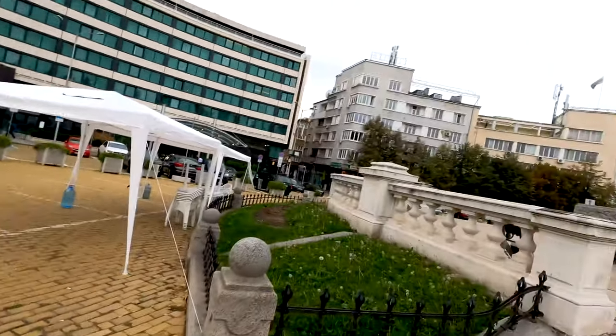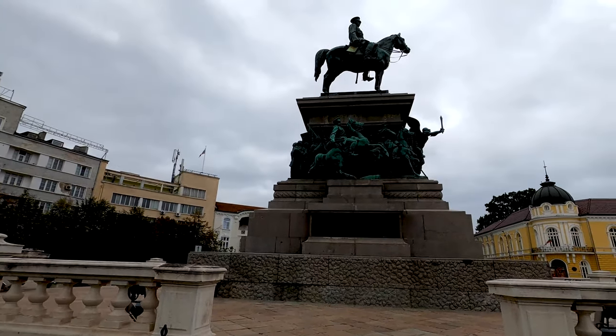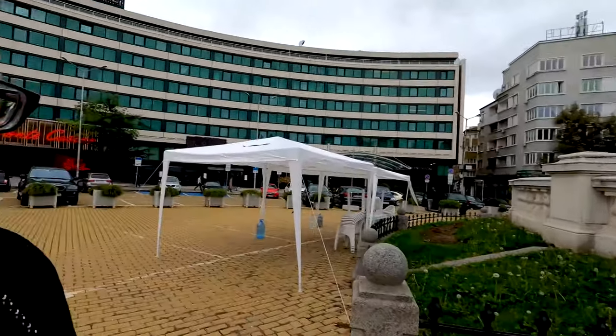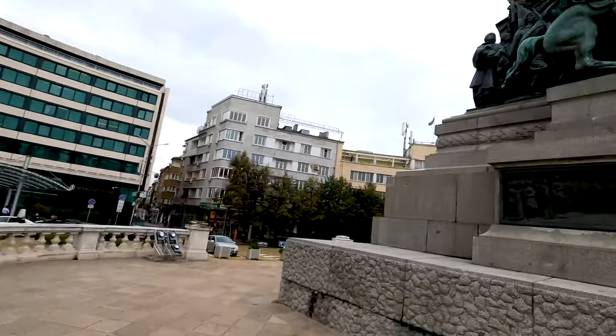Here we have the monument to the Czar Liberator, built in honor of Russian Emperor Alexander the Second, who liberated Bulgaria from Ottoman rule during the Russo-Turkish War. It's a really impressive sight — just look at this! Like every monument here, so nicely made with beautiful sculptures.